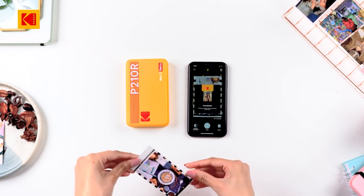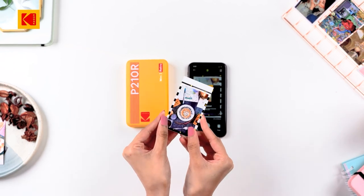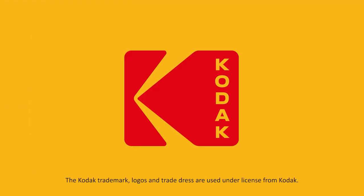Are you ready to get the best photos possible? Print your long-lasting memories with Kodak Photo Printer.